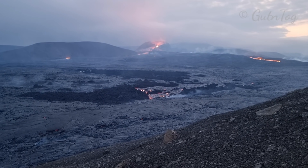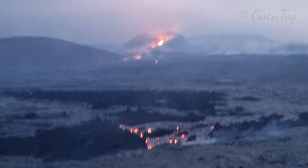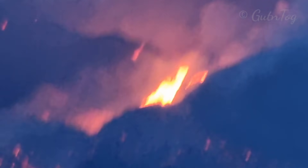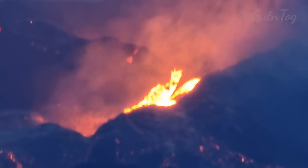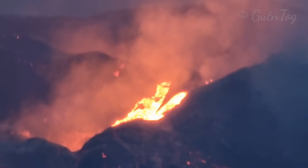Hello! Volcano is about to erupt. I'm filming it from the slopes of Lange Rigor. Today is already June 8th, some quarter past midnight.